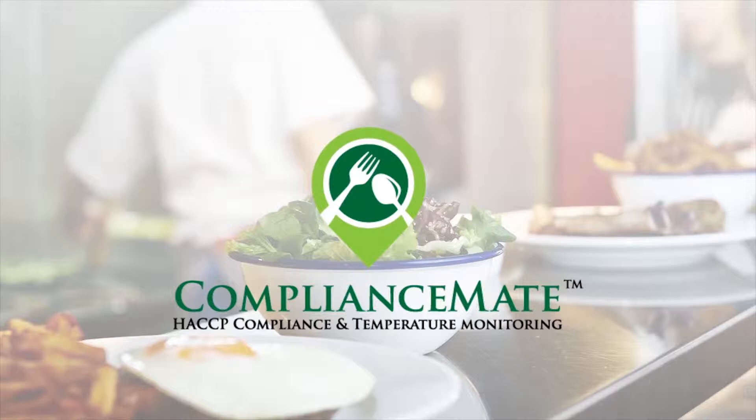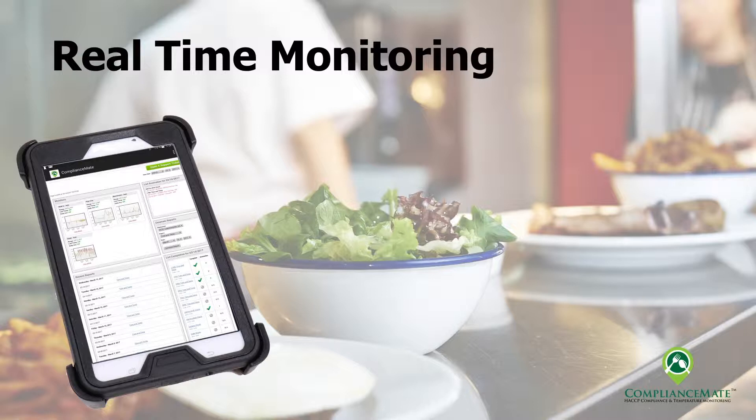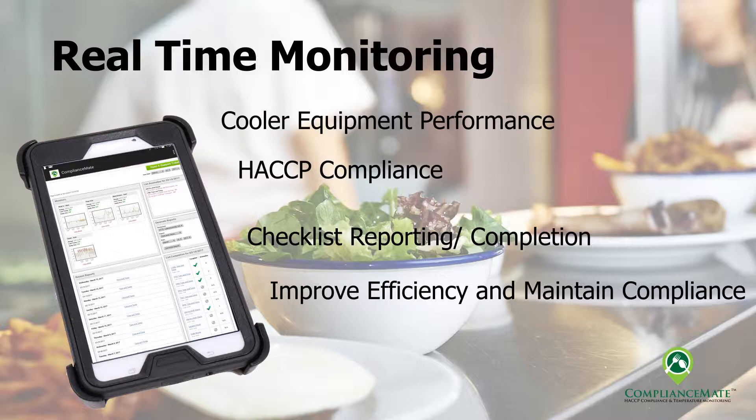Welcome to ComplianceMate, the most comprehensive management solution designed for back-of-the-house monitoring for restaurant and food service operations. ComplianceMate's focus is to provide real-time monitoring of equipment and standard operating procedures within a restaurant. This includes remote temperature monitoring of coolers and equipment, gossip control, real-time reporting of list completion, and improved store management using today's technology, incorporating friendly, easy-to-use graphics to interface with the user.